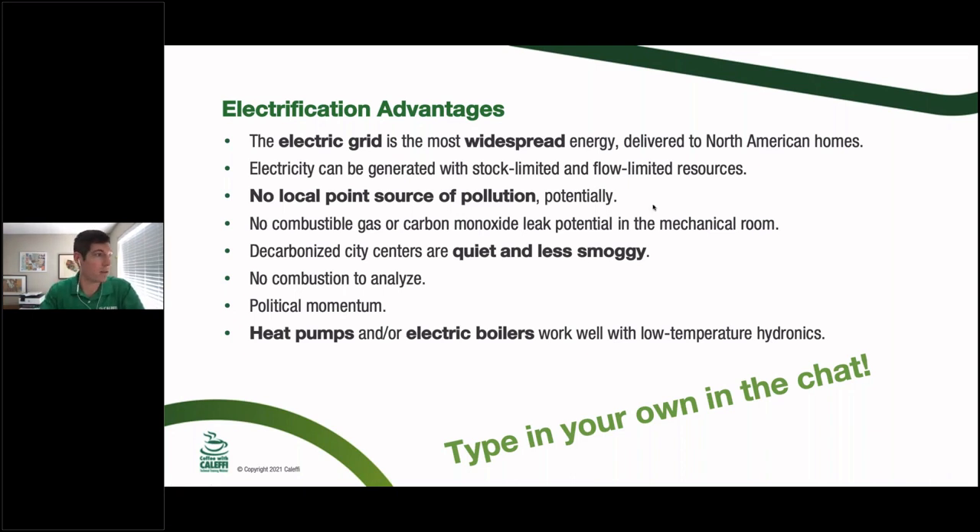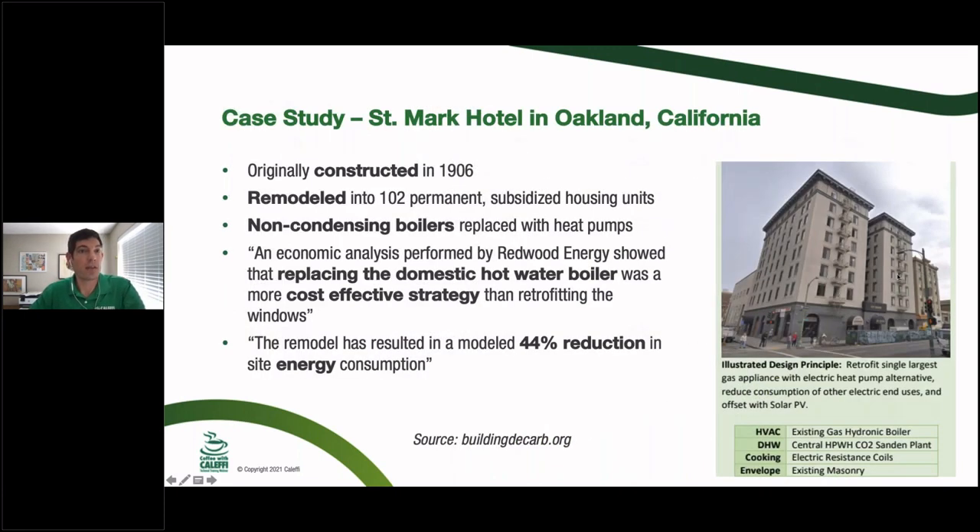Subsidies can go either way — whether demanding a switch to electricity or putting up a fence against switching away from natural gas, maybe because it's a fracking area or a coal town. Now let's look at a case study. I thought this was a harder ask for a building to go electric: the Saint Mark Hotel in Oakland, California — an old 1906 building remodeled with 102 subsidized housing units. A pretty tricky building to get really energy efficient.